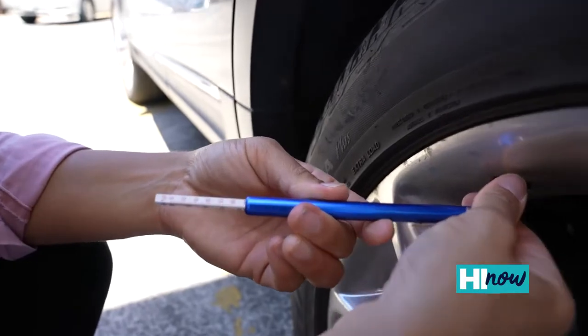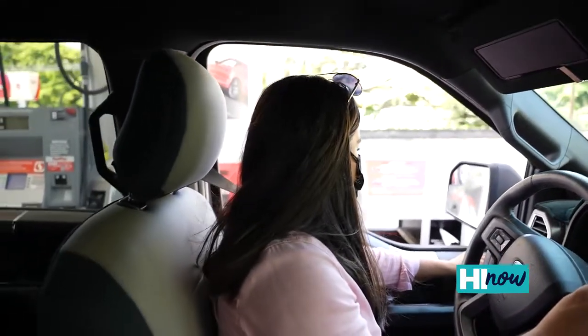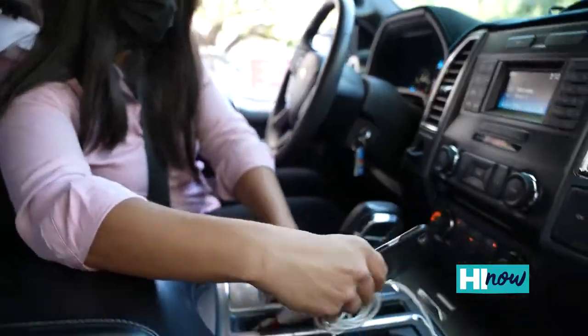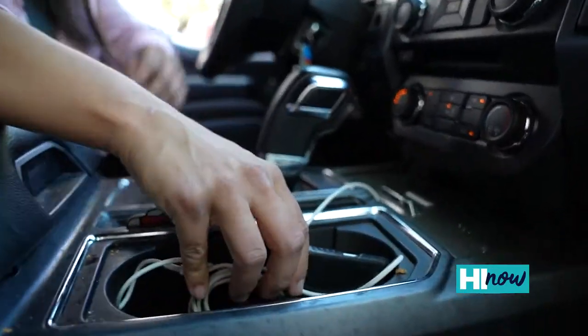Before driving, you want to reduce distractions as much as possible so you can stay focused on the road — adjusting things like the mirrors, your radio, your climate controls, and making sure your cell phone is on hands-free. When driving, you want to anticipate problems. Pay attention to road conditions, weather, and other vehicles around you.